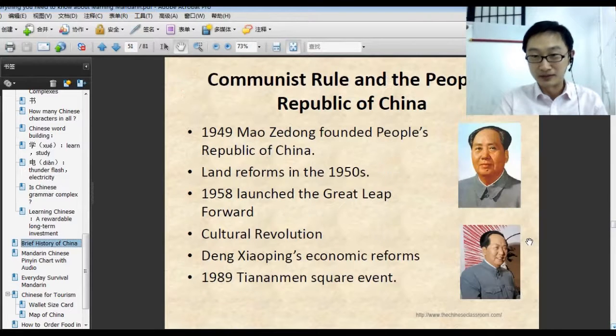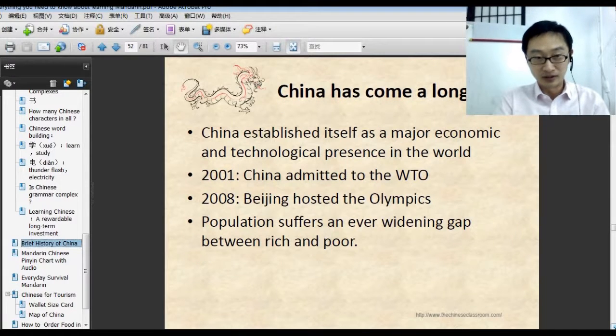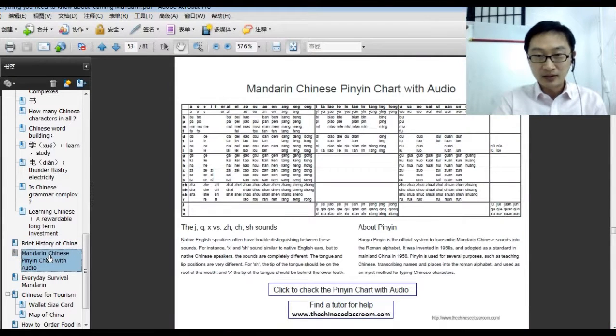This is the modern Chinese section — a very short and brief Chinese history. Then we give you the pinyin chart, covering all the pinyin you will encounter in Chinese. You can even click here for the audio — you can listen and repeat.